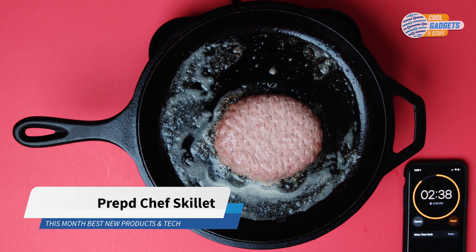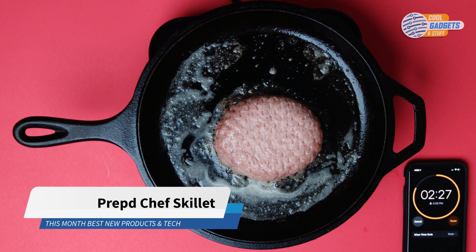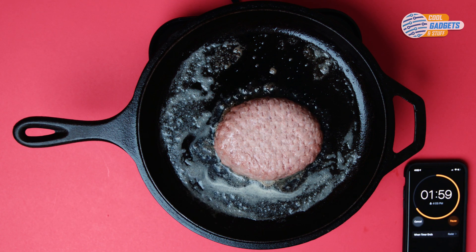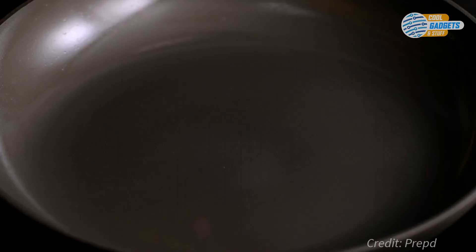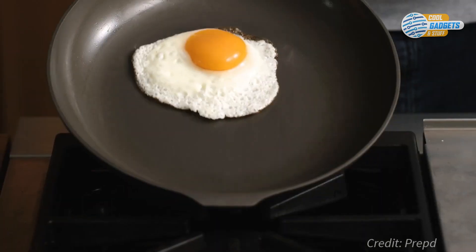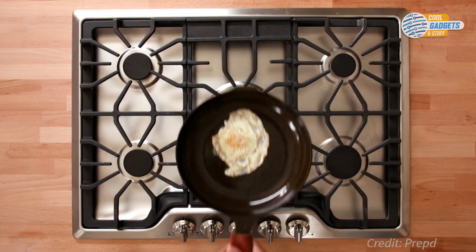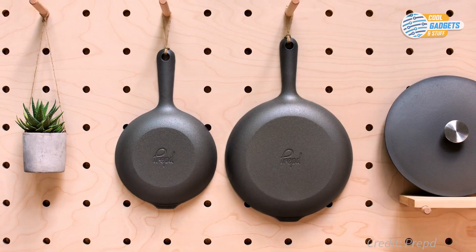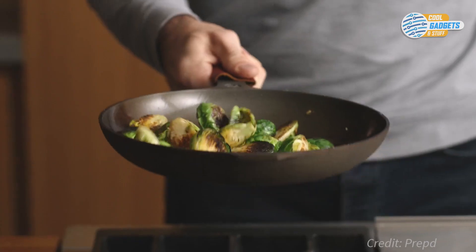The cast iron skillet is the cornerstone in many kitchens. Cast iron has superior heat retention and the greatest thermal mass, so it cooks food evenly, not just on the surface. But due to its weight, cast iron is often overlooked in favor of less capable pans. Prepped Chef Skillet is a lighter, smoother, and more agile cast iron skillet.